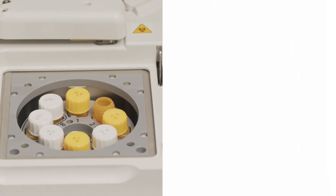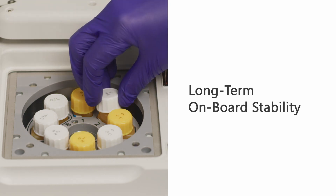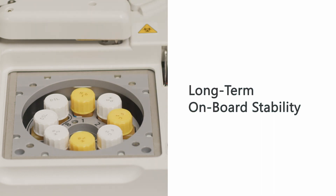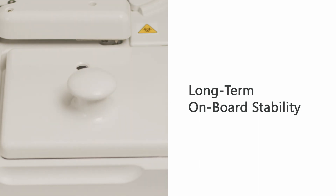OC Sensor Caries is equipped with a built-in refrigerator, so there is no need to store reagents back in a separate refrigerator after testing. Reagents are stable for 4 weeks on board, which is a sustainable option for laboratories with a smaller number of tests.